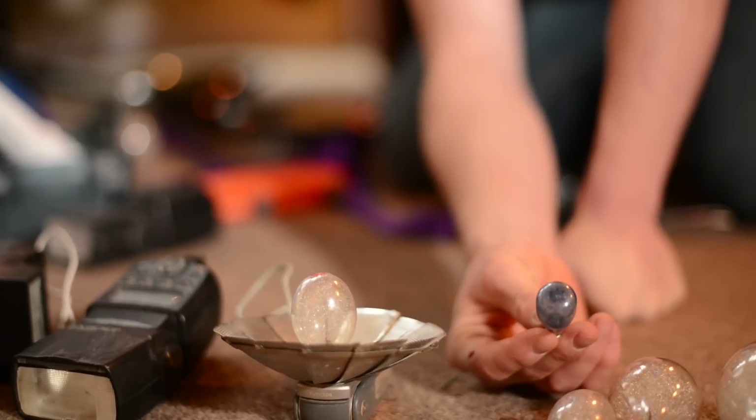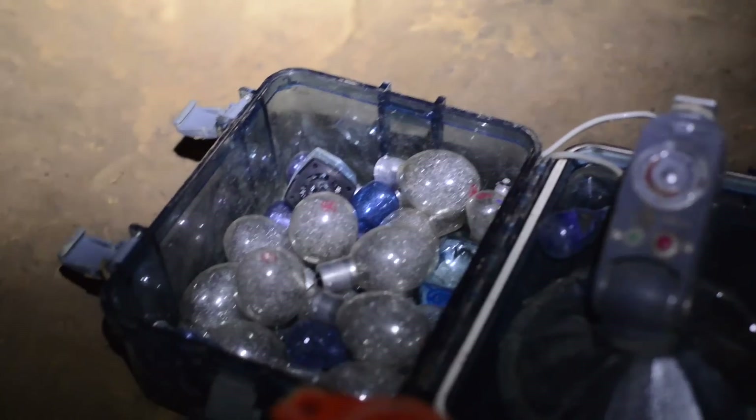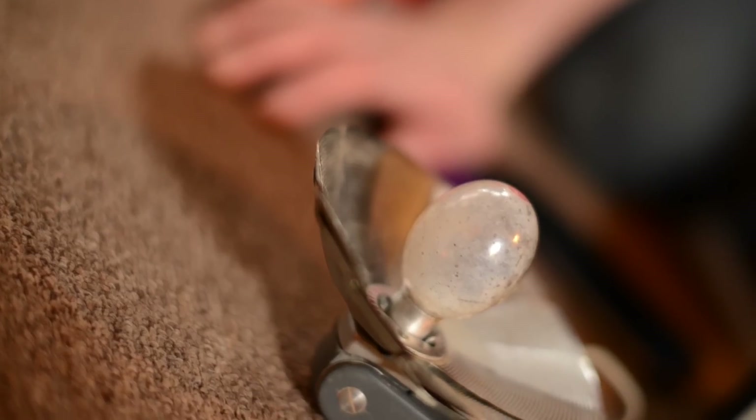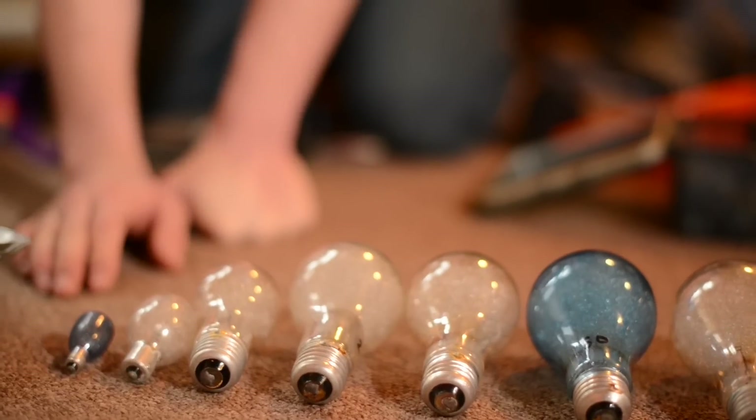The reason that we use flash bulbs is because they are small and they can put out a lot of light. But the reason that we don't use them very often is because they are not made anymore. A lot of these are purchased off of eBay from personal stocks that other people have and are trying to get rid of.